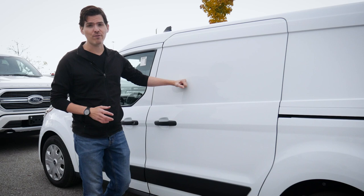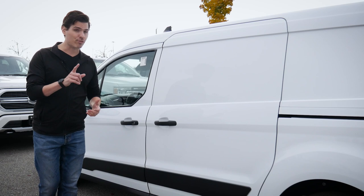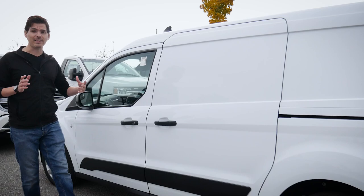Because we're in the XLT, this thing has the Ford Co-Pilot 360 package, which means we've got our lane-keeping system. We've also got the blind spot system, which lets us know if anybody's entered the blind spot on either side of the vehicle — a little indicator that highlights orange when someone's entered our blind spot.